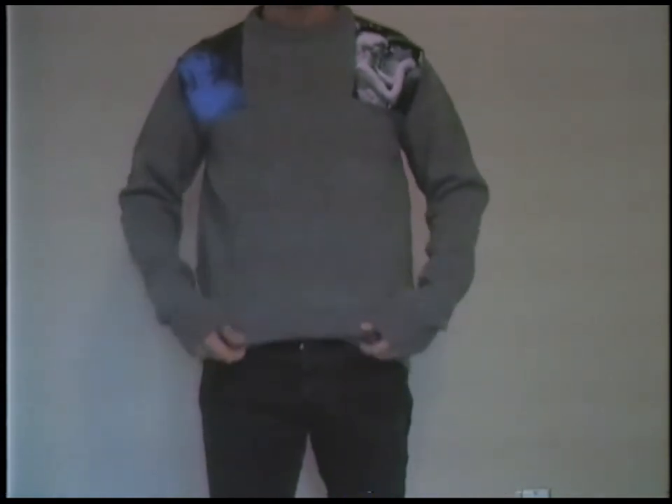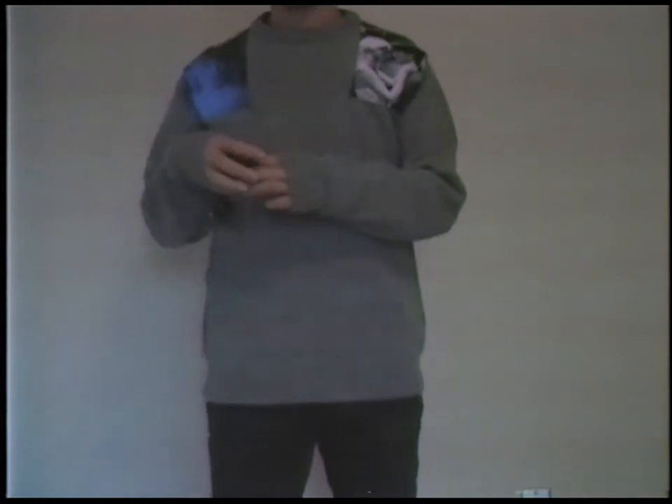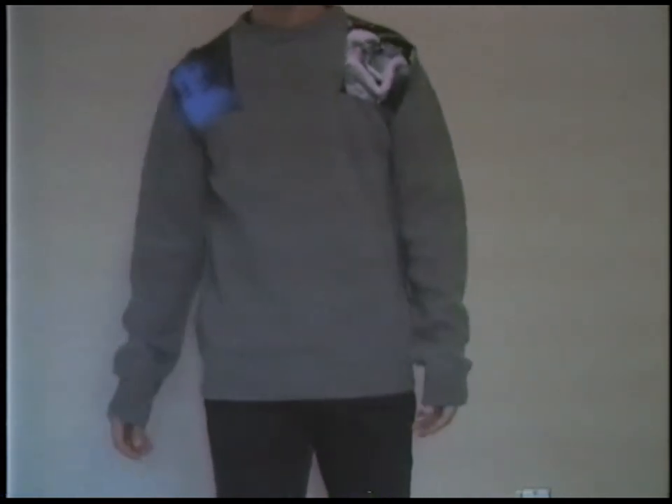Here's how it looks on body. Pretty simple fit — I just styled it with some plain old black jeans, nothing too crazy, just wanted to show how the sweater fits. It's pretty true to size; I got this in a size medium and it fits me beautifully.